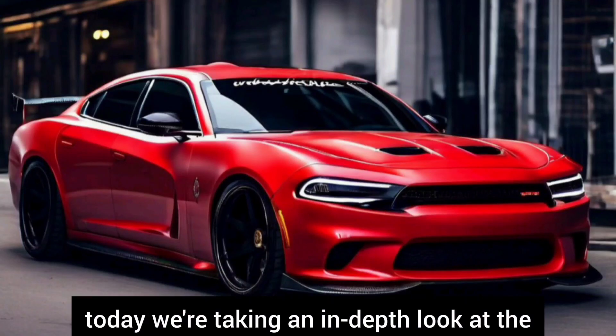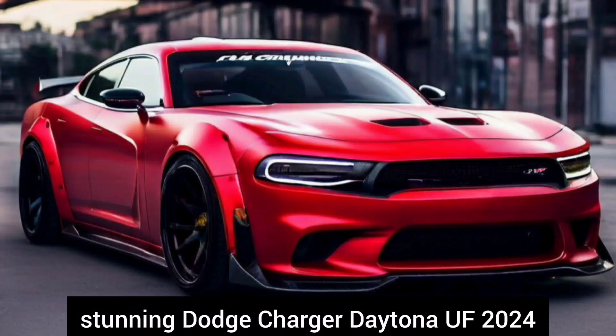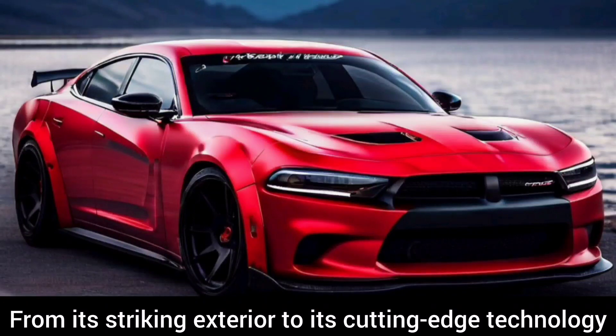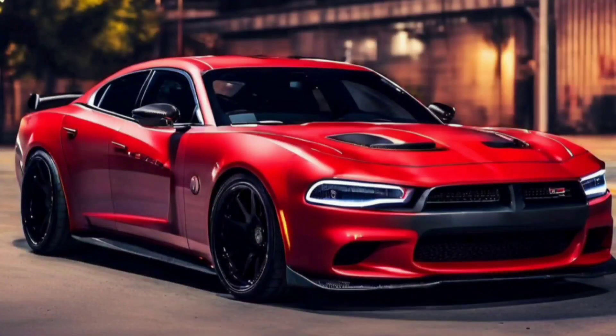Hey there folks, today we are taking an in-depth look at the stunning Dodge Charger Daytona UF 2024. From its striking exterior to its cutting-edge technology and exhilarating performance, this electric powerhouse has it all. Let's dive in.